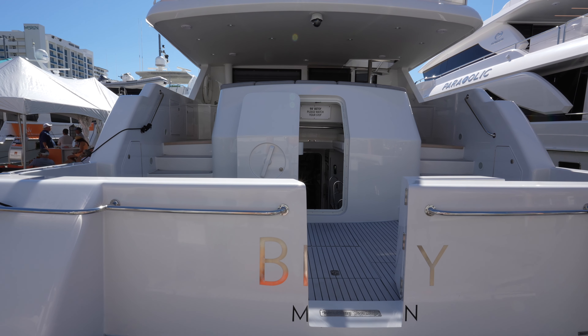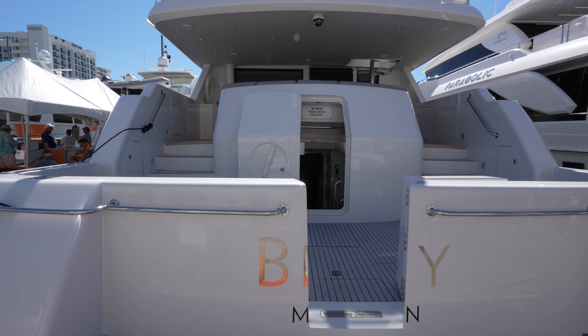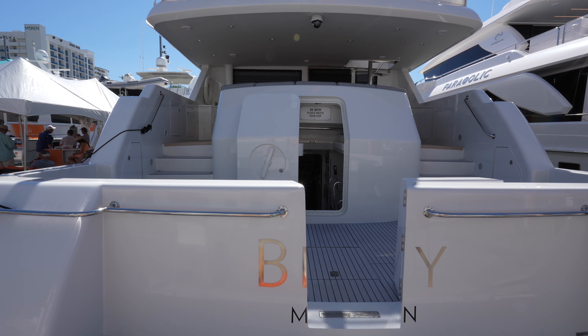This yacht is listed for sale by Worth Avenue Yachts. The length is 98 feet, the beam is 24 feet, and it has a five-foot nine-inch draft.